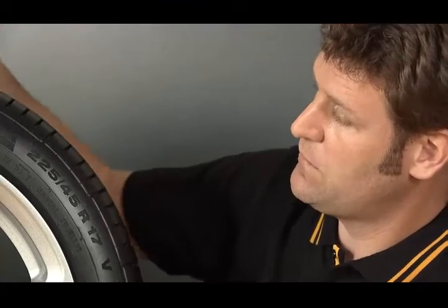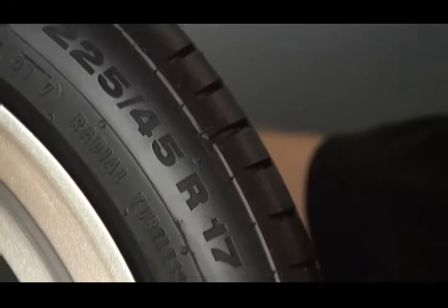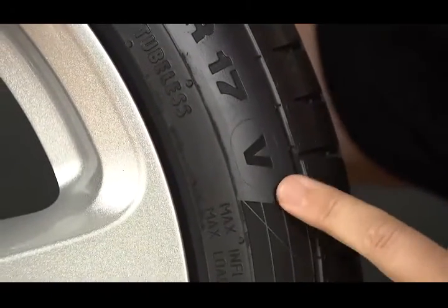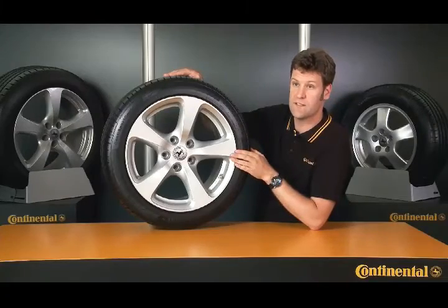R17 tells me the size of the wheel rim on which the tire will be fitted — 17 inches. The V indicates the maximum permitted speed I can drive at with this tire. This one is approved for speeds of up to 240 kilometers per hour.